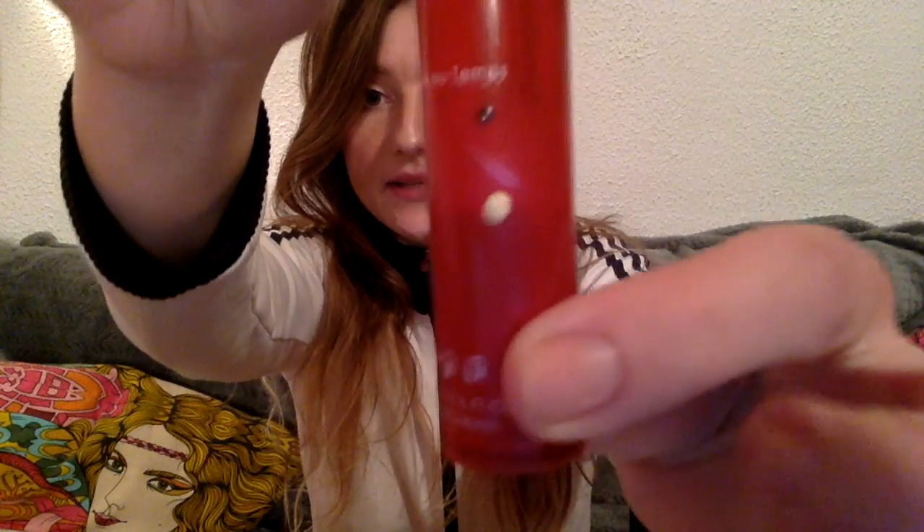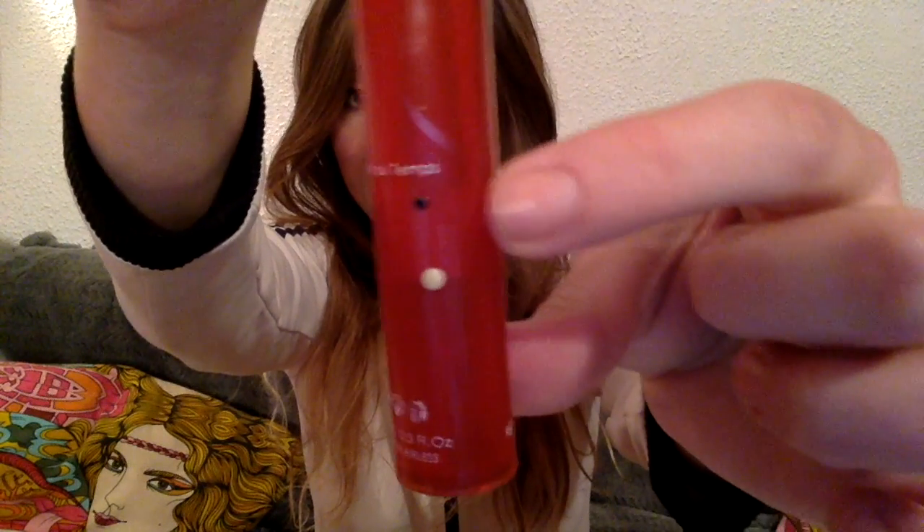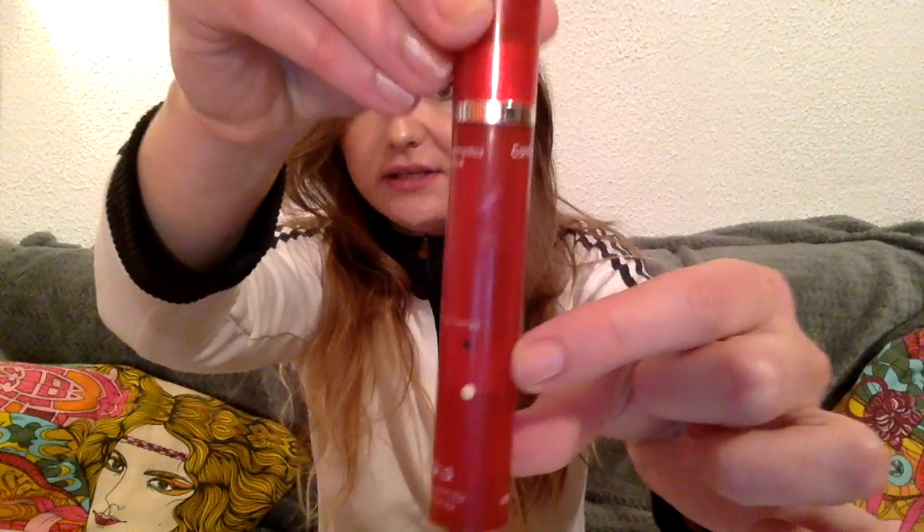The next product is this Once Upon a Time eye gel — it's an eye cream eye gel. This is my progress: the yellow dot is where I was last time and now I am at the black dot. I'm very happy with this progress; I did not expect to use up this much product because it is an eye product so you don't use much of it.